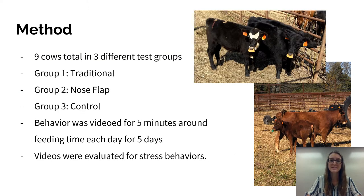For the method of this experiment, we used nine cows total in three different test groups. Group one was the traditionally weaned group, which means that they were completely separated from their mothers. If you see the photo in the upper corner, you can see this yellow nose flap. That is what was put in the traditionally weaned cows just to prevent them from being able to feed off of other mothers present in the same corral. Traditional weaned means they were completely separated from their mothers and unable to feed off of any mothers.